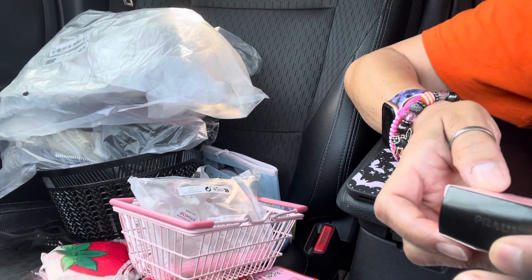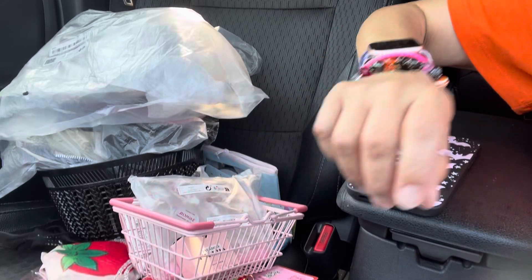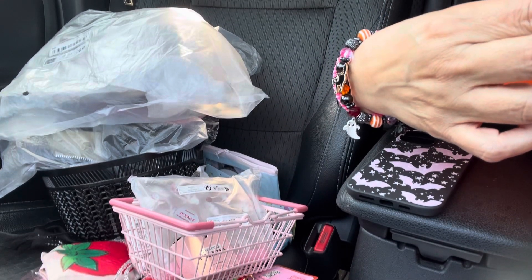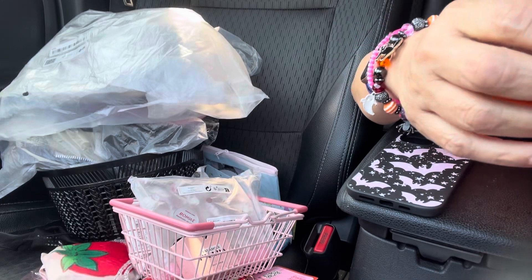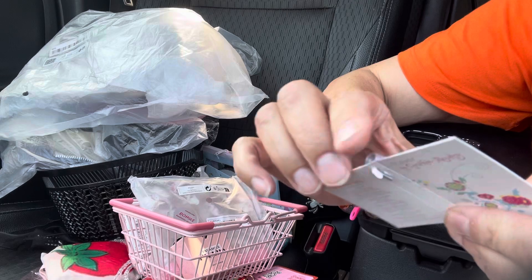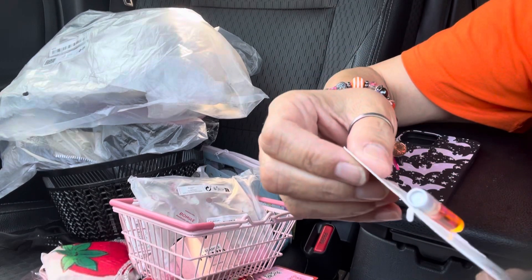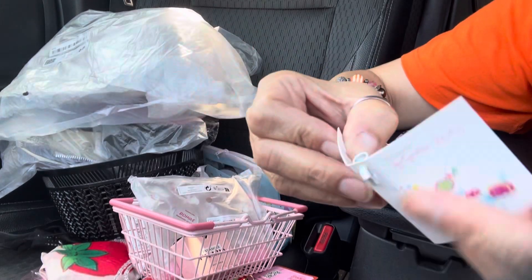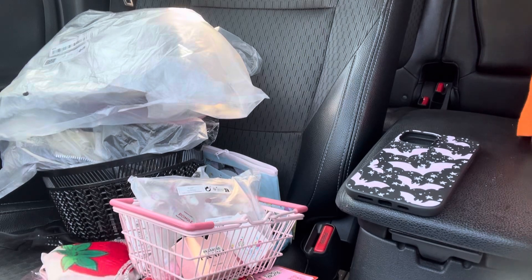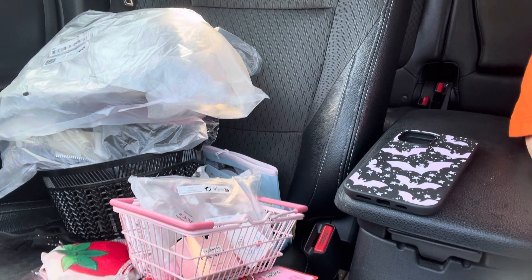And then they gave me this as a little sample — it's Flower by Cynthia Rowley and it's cute because it's tiny. It's even smaller than the regular samples they give you when you purchase a perfume. It's really cute. Anyway, that's all I got everyone — I hope you guys enjoyed my video. I'll see you guys in my next one, thanks for watching, bye!